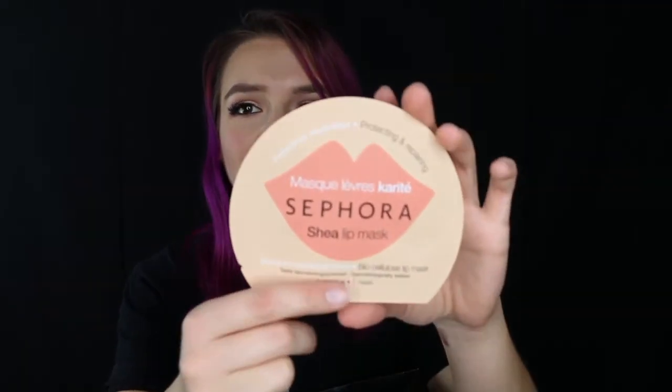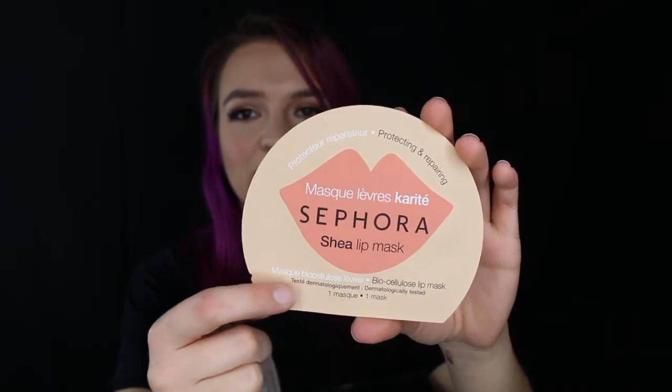The last thing in the bag is a little Sephora mask, but this one's for lips. My hands get really sandpapery and dried out in the winter, and same with my lips. So I decided to pick up a couple little masks to help me out during that super dry and cold winter season.